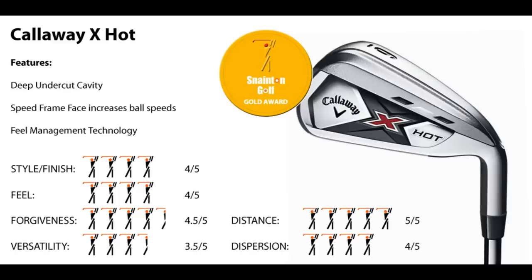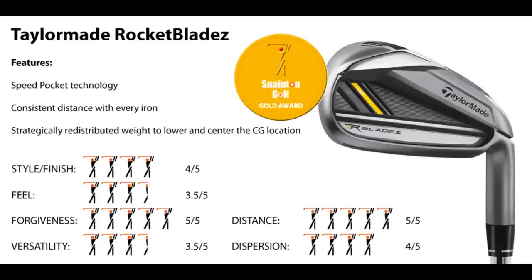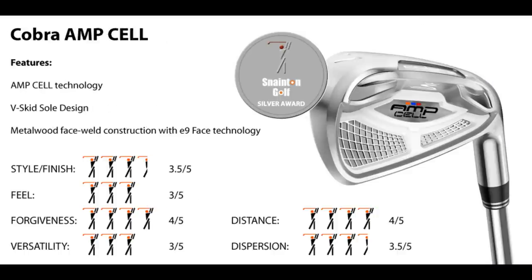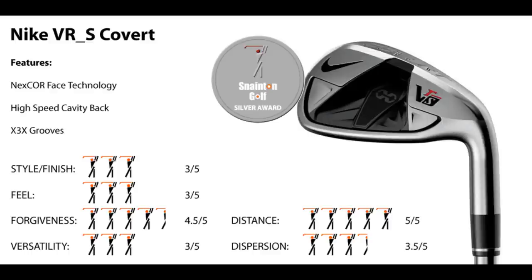Callaway X-Hot: long, feels powerful. Mizuno GPX 825: long and forgiving. TaylorMade Rocket Blade: great feel, good looker. Callaway Razor HL: easy to use with hybrid long irons. Cobra Amp Cell: funky looks, good colour options. Cobra Baffler Combo: maximum forgiveness, hybrid style. Nike VRS Covert: powerful distance, looks easy to use.